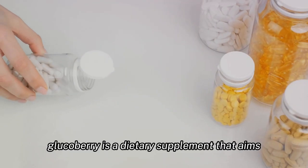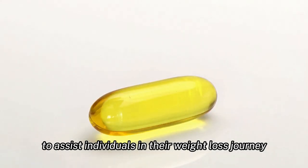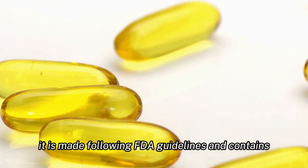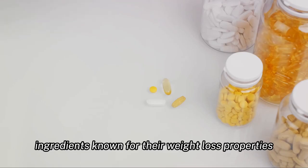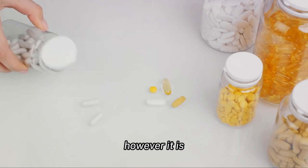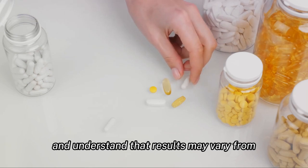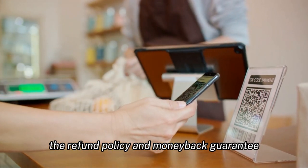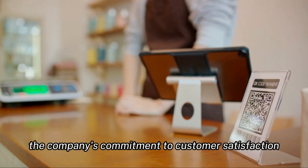In conclusion, GlucoBerry is a dietary supplement that aims to assist individuals in their weight loss journey by controlling their appetite and boosting their metabolism. It is made following FDA guidelines and contains ingredients known for their weight loss properties. However, it is essential to be aware of the potential side effects and understand that results may vary from person to person. The refund policy and money-back guarantee are significant pluses that show the company's commitment to customer satisfaction.